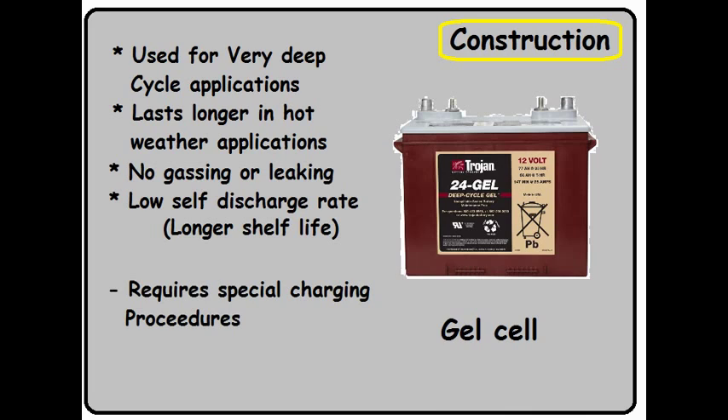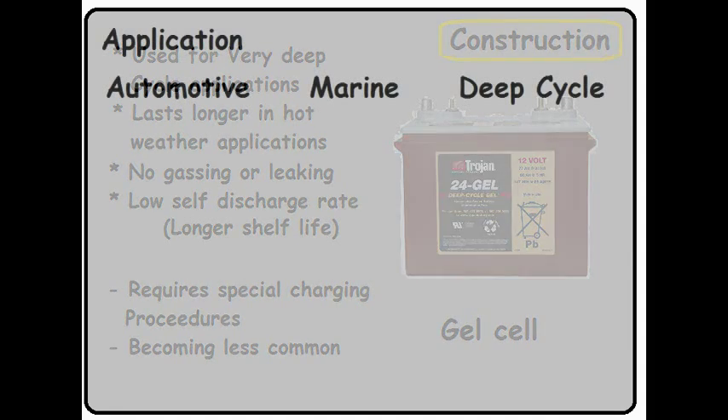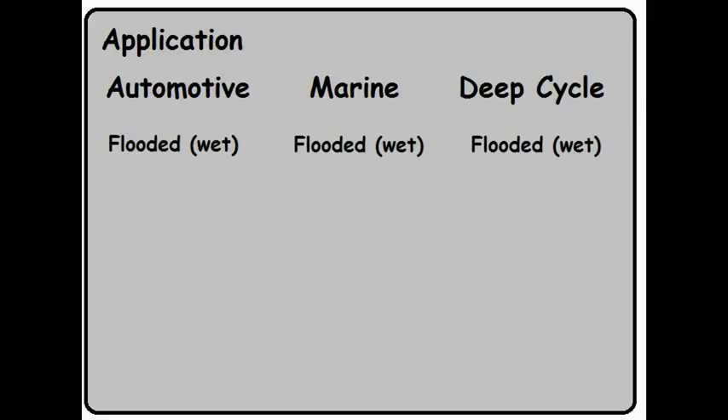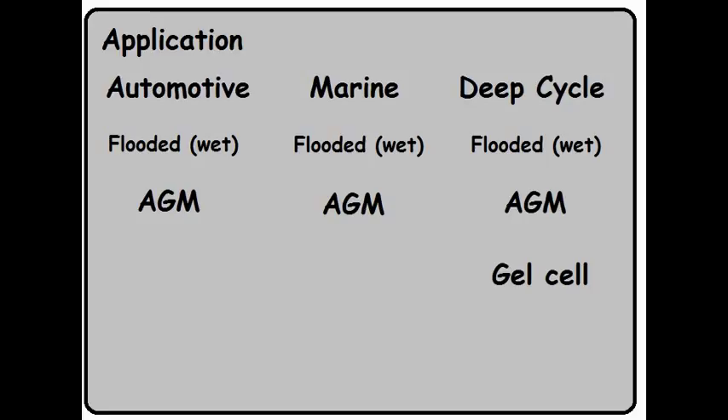So why is the gel cell battery falling out of favor? It may be because this battery requires special charging procedures — it's not interchangeable with other types of batteries, and this requires special design considerations. In terms of application, flooded wet cell and AGM can both be used in all three applications. The gel cell is normally only used for deep cycle. And don't forget — you can't pull out a flooded or an AGM and just replace it with a gel cell without a redesign.